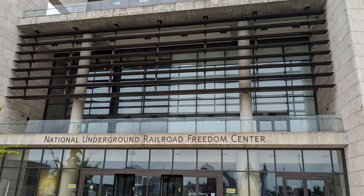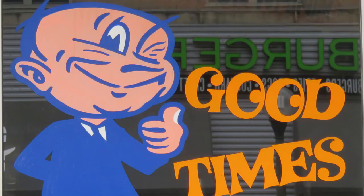Our last stop was the National Underground Railroad Freedom Museum. We were disappointed because the day we were there, it was only open for members. We'll need to go back one day. Overall, it was a great day.